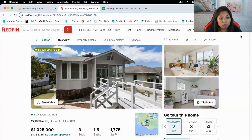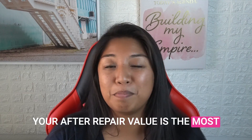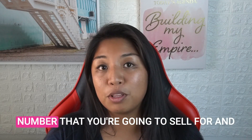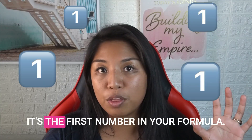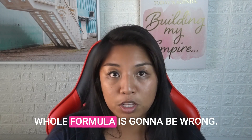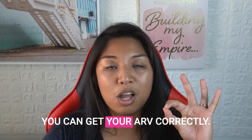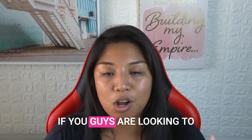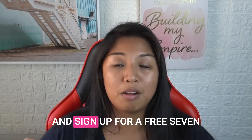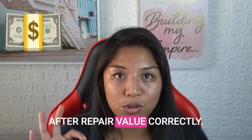First things first, we want to find the after repair value. Your ARV is the most important number you need because it's the number you're going to sell for — it's the first number in your formula. If you get this wrong, your whole formula is wrong. Use a tool like PropStream to get your ARV correctly. Go to the link in the description below and sign up for a free seven-day trial.